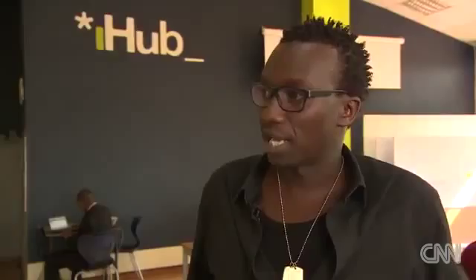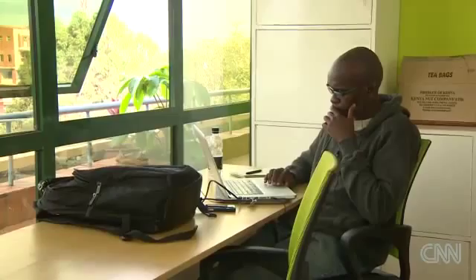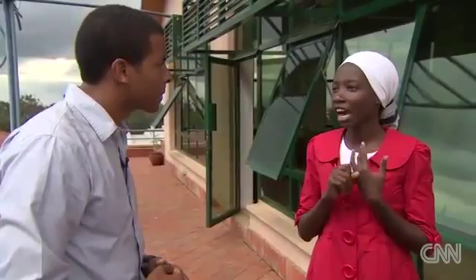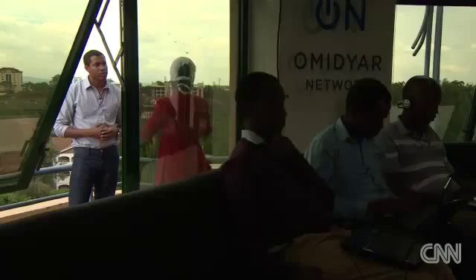Considering the iHub brings together the tech community, I want to see first-hand what kind of new ideas are being cultivated right now. Susan, tell me what your application does. I'm working on a project called MFARM. It assists farmers to get market price information. It also assists them to link up with buyers from the local vicinity and also the international market, and it links farmers to buyers so they can have offers on farm inputs. 80% of the Kenyan economy is supported by agriculture, so farmers have been having issues in that they haven't had access to market information or the market itself to sell their product. MFARM is SMS-based and web-based, so farmers can text to get information before they sell.